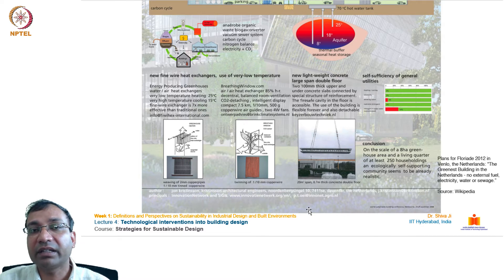This building has practically achieved self-sufficiency — it doesn't require any type of fuel, energy, or resource from the outside. It is one of the most beautiful and amazing examples; you must look up this project for detailed understanding once you are done with this lecture.